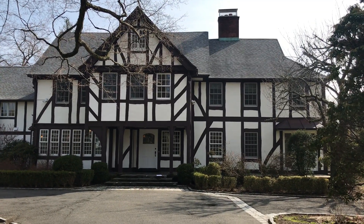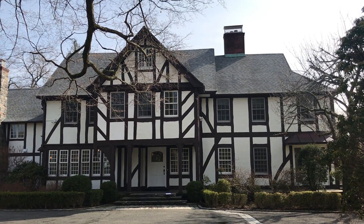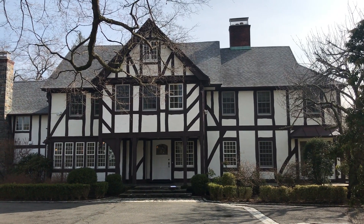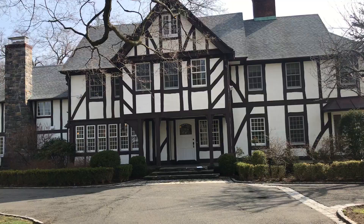Hi, this is Brian M. Kern from DraftingServices.com and I'm shooting a video of the project site I'm at today. I'm in Greenwich, Connecticut at this newly purchased house. I'm creating floor plan drawings, cross sections, and exterior elevations of it.